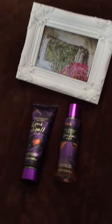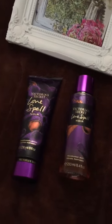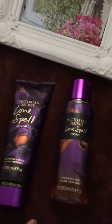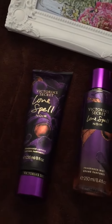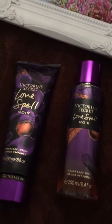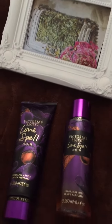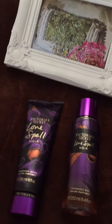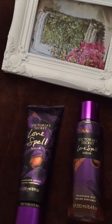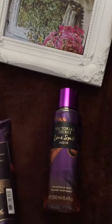Hi everyone! Today I am bringing you a review of the Victoria's Secret Love Spell. I have the body lotion and the fragrance mist, and I picked these up January 1st when they had their semi-annual sale. They only cost me like three dollars and one cent each.